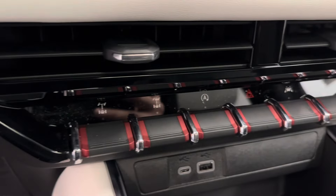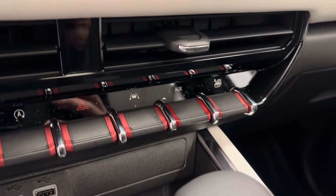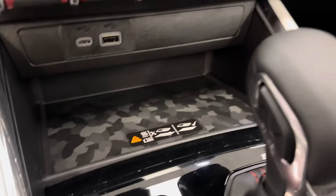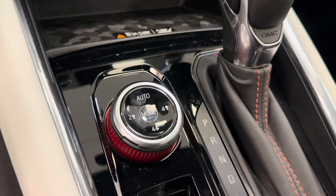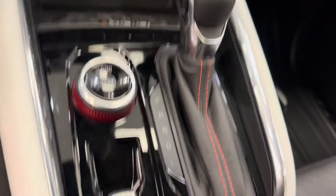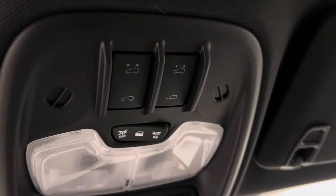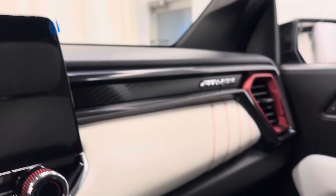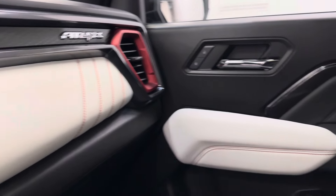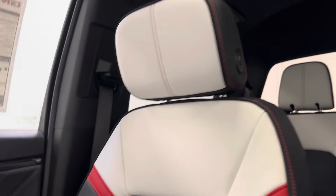We've got our climate control with heated and vented front seats. We've got our diff locks, auto start-stop, lane keep assist, a couple of USB ports, a phone charger, mode settings, automatic transmission, parking brake. It also comes equipped OnStar ready, and we've got our sunroof controls. Our interior color is Obsidian Rush.